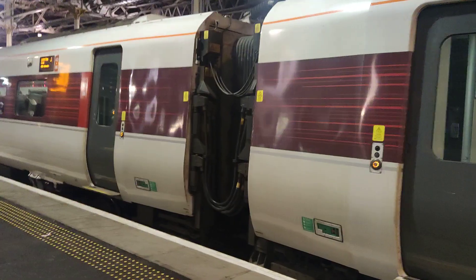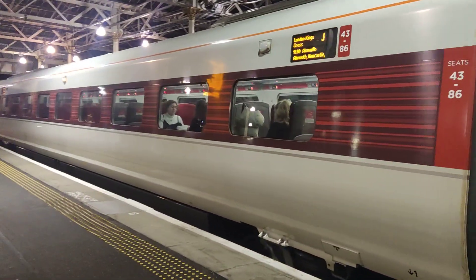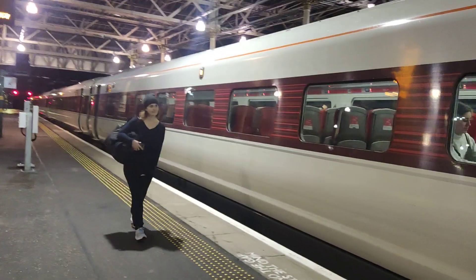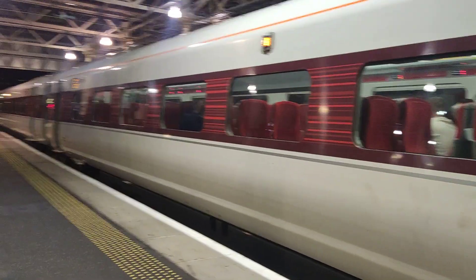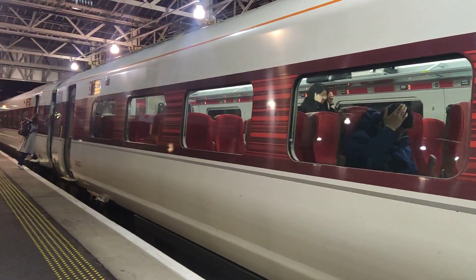I presume it's got hardly any people on it but as it goes along the way it picks up more passengers. It's going to go to Newcastle, York, Doncaster, Peterborough, Darlington. It's going a long way.